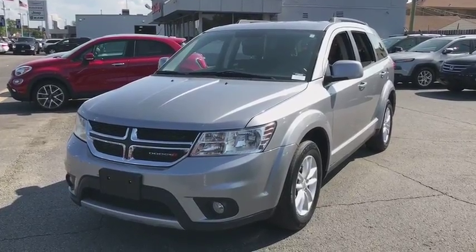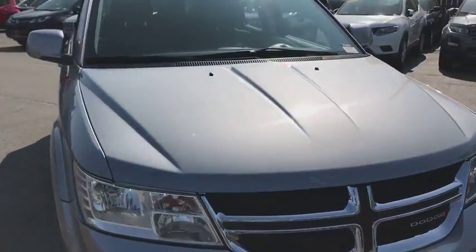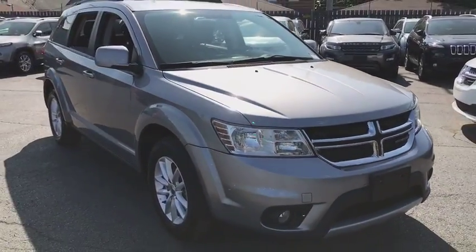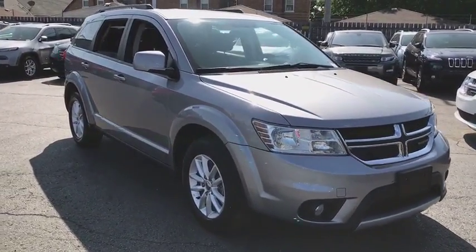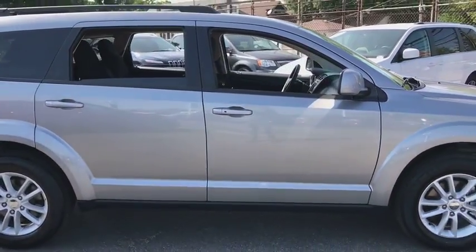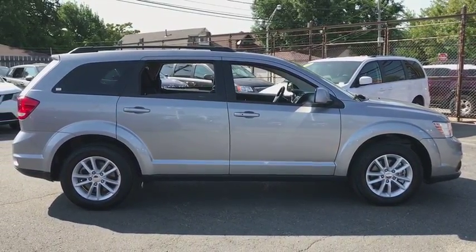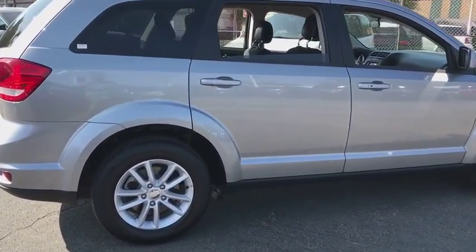The 2017 Dodge Journey. Dodge Journey combines the practicality of an SUV with the comfort of a car, all while boasting a style all its own. The Journey's optional third row seat, along with innovative features like a chilled beverage cooler and in-floor storage bins, make it a good and affordable alternative to a traditional minivan.